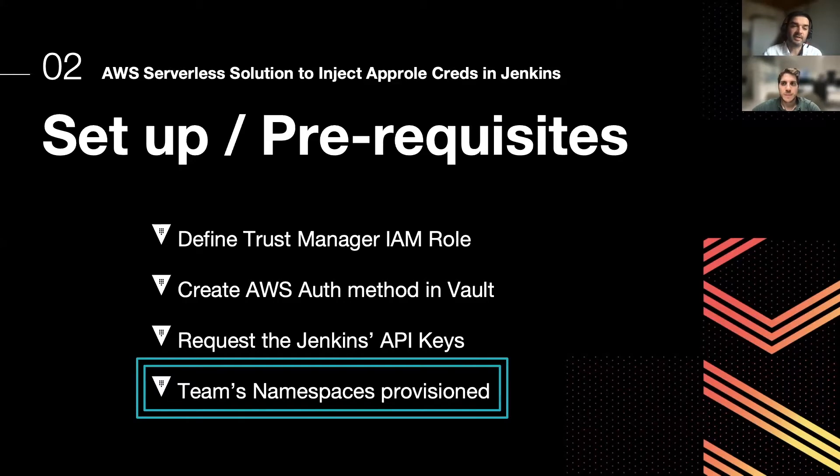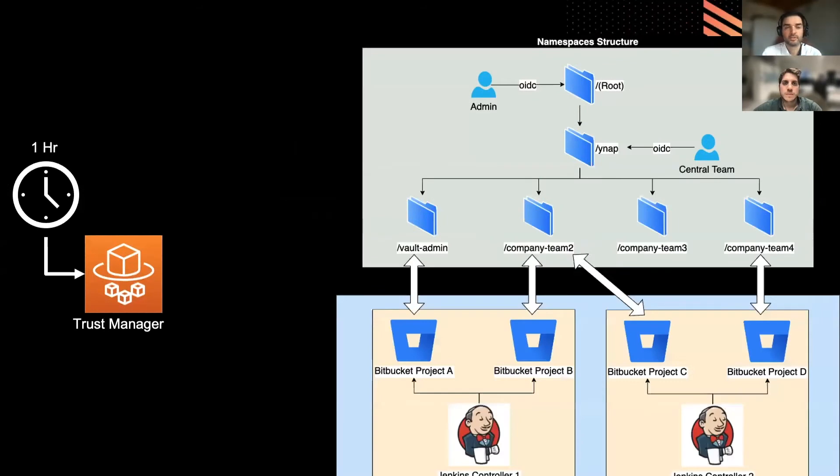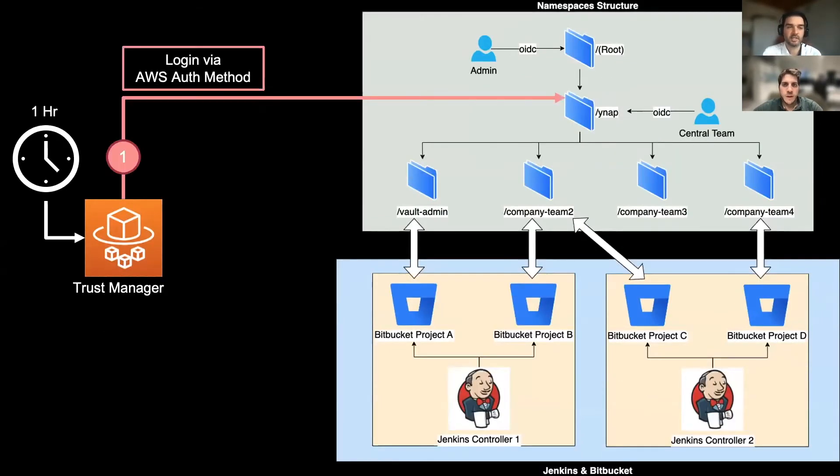The namespace should be already in place before adding the app role credentials into the target namespace. We are talking about the runtime of the Fargate task, which is in charge of creating the app role credentials and refreshing them into Jenkins controller nodes. We have a Fargate task — the Trust Manager — that is scheduled every hour.